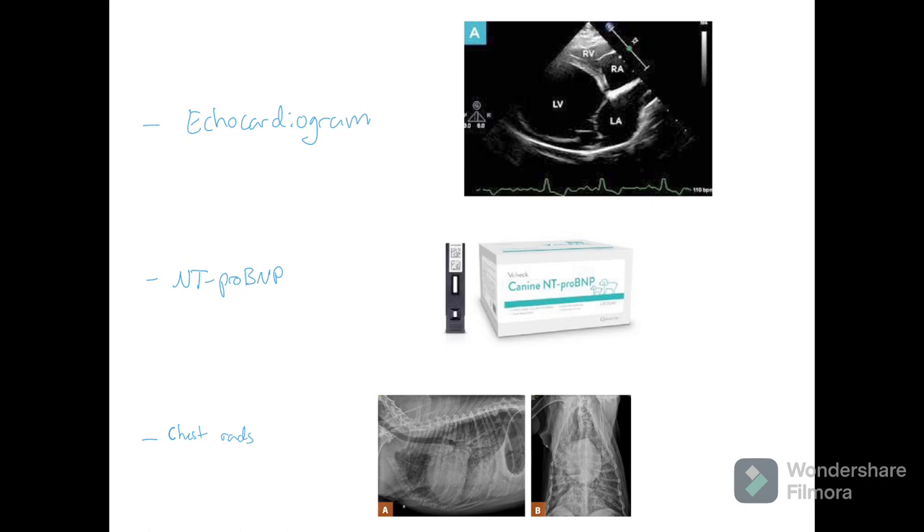A potential limitation is that if you're using something like a SNAP test, it'll just give you an abnormal value rather than a specific number. You'd have to send it out to a lab like IDEXX in order to get specific values. Another test you can use is chest radiographs — looking for an enlarged heart or cardiomegaly. This is going to be a really great tool because it gives you that visual aspect of congestive heart failure or DCM.